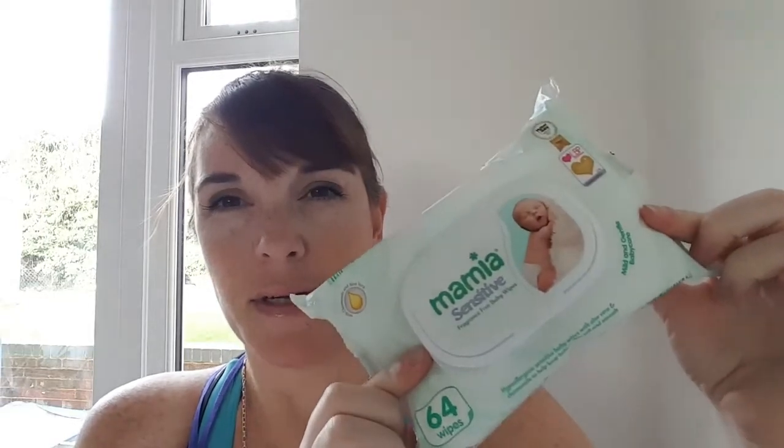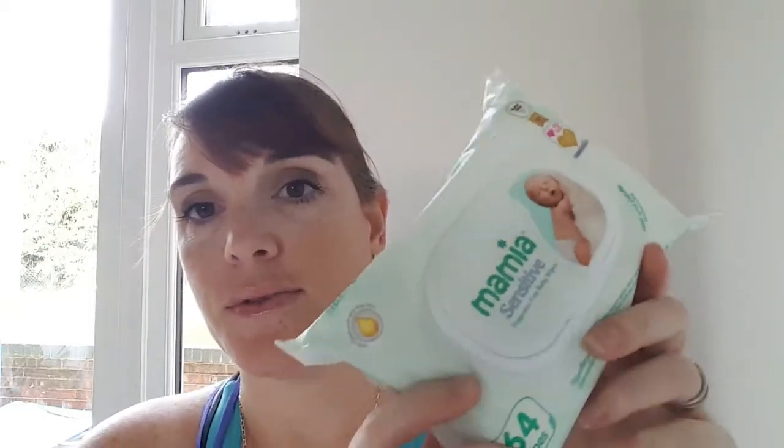Baby wipes — I don't know how I lived without baby wipes! Pack a couple in your luggage, maybe one pack because they're quite heavy and weight is always important when you go on holiday. But just for any emergencies — when you run out of toilet roll — we all can't live without baby wipes.